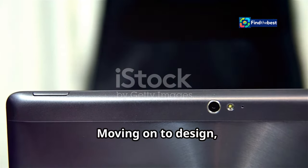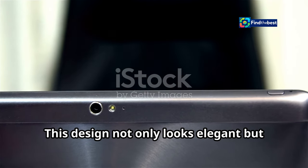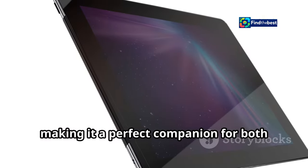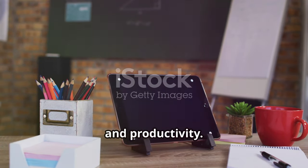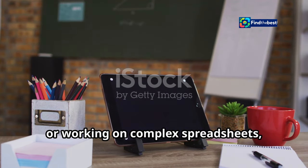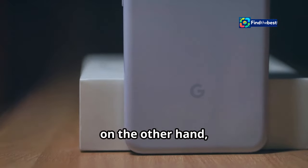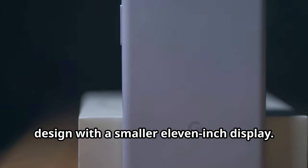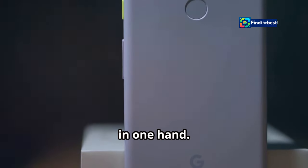Moving on to design, the Galaxy Tab S10 Ultra boasts a sleek and premium metal body that looks elegant and feels robust and durable in your hands, making it a perfect companion for both work and play. Its massive 16.4-inch display is perfect for media consumption and productivity. The Pixel tablet, on the other hand, opts for a more minimalist and modern design with a smaller 11-inch display. This compact size makes it highly portable and easy to carry around, fitting comfortably in your bag or even in one hand.